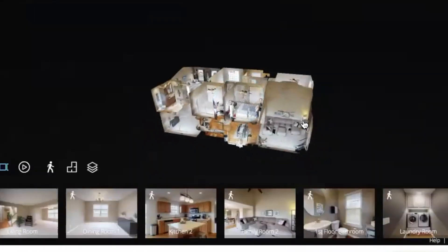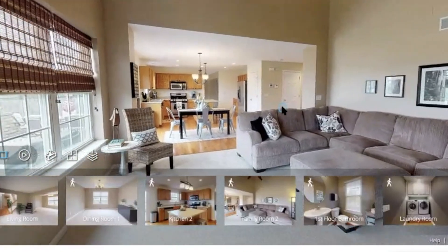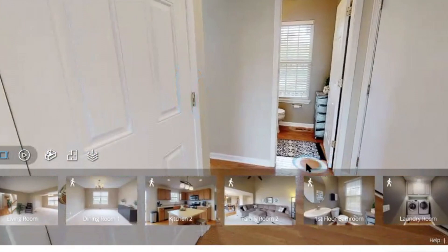Enter the fabulous Matterport camera. This 3D camera not only takes incredible photos, but it also creates an immersive experience, allowing buyers to view the layout of your home with a 3D dollhouse view, while also allowing them the ability to virtually tour your home before they even step foot inside. According to the National Association of Realtors, 67% of buyers actually walk through a home that they toured online.